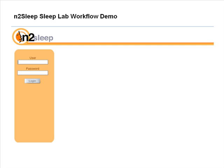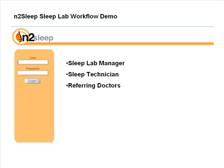Let me describe the unique features and their benefits to your sleep lab. Every professional working for or with your lab has his or her own portal — for example, the sleep lab manager, each technician, the referring doctors, and the interpreting doctors all have their own portal, which means they have access to specific information as it relates to their responsibilities.